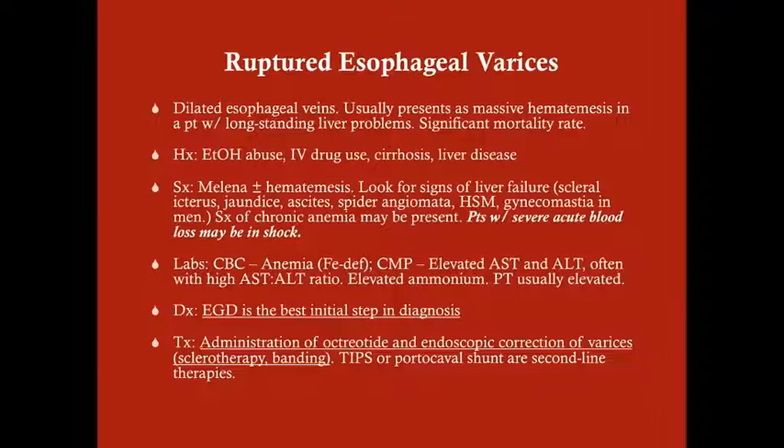Look for signs of liver failure: scleral icterus, jaundice, ascites, spider angiomata, hepatosplenomegaly, gynecomastia in men — the liver is responsible for clearing estrogen, so liver disease leads to elevated estrogen and gynecomastia. Symptoms of chronic anemia may be present from chronic disease and chronic bleeding. Patients with severe acute blood loss can present in shock — in that case, stabilize before EGD.